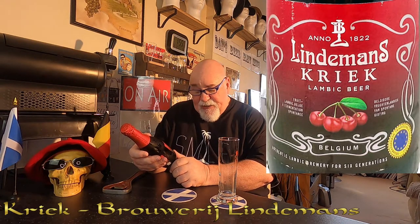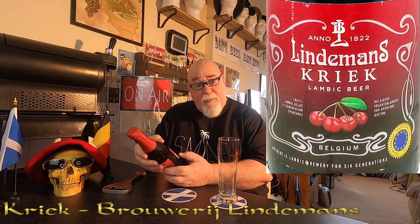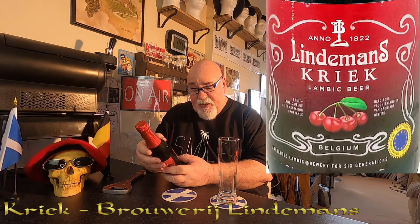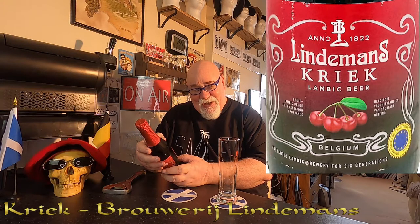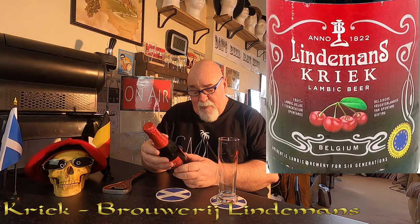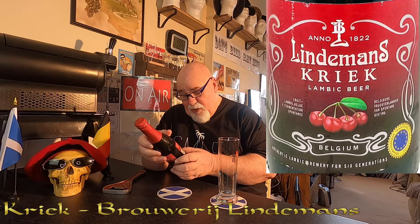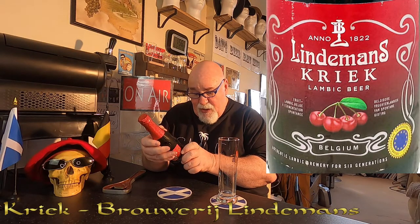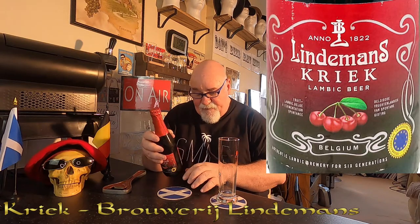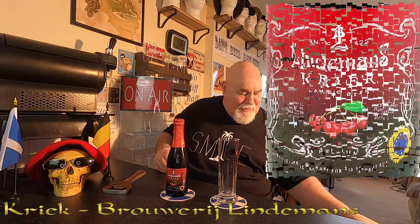Authentic lambic brewery for six generations. It's only 3.5% ABV. It's a 35.5 centilitre bottle — normally it's 33 centilitres, 330ml; this is 355ml, what an unusual size. Maybe it's because it's for export or something like that. Not a great deal of information on it — it's all in Dutch and French. So let's crack it open and see what it's like.